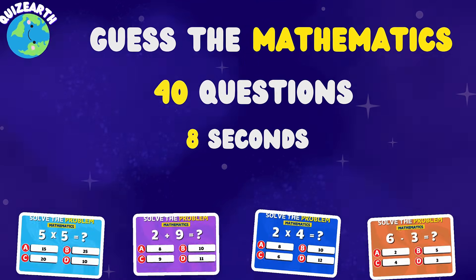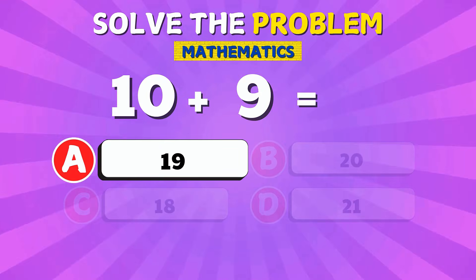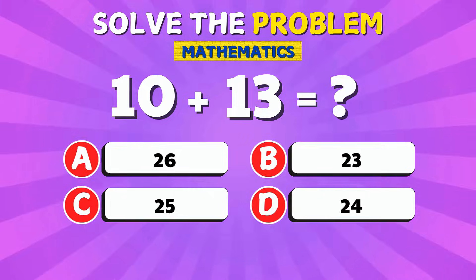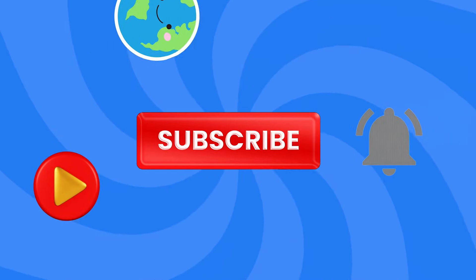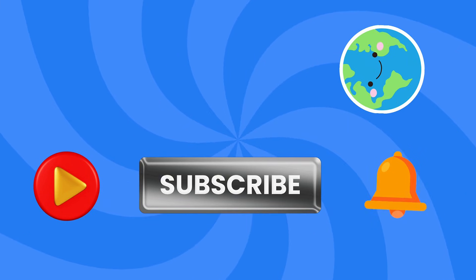Hey Brainiacs! Welcome to Quiz Earth. Today we're diving into some exciting math challenges — 40 equations, 8 seconds each. Think you can keep up? Can you solve these faster than your friends? Before we jump in, don't forget to like and subscribe to our channel. Stay sharp and let's get started.